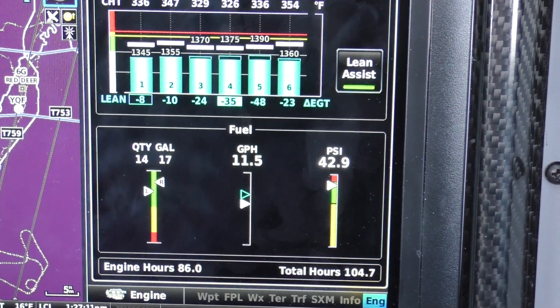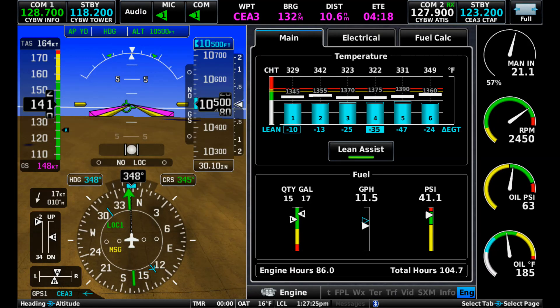Here we are at wide open throttle, 57 percent power, lean of peak, truing 164 knots on 11.5 gallons per hour.